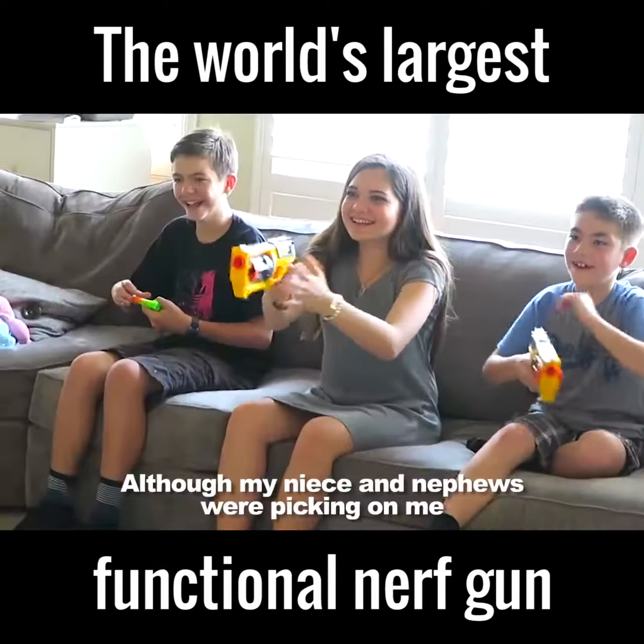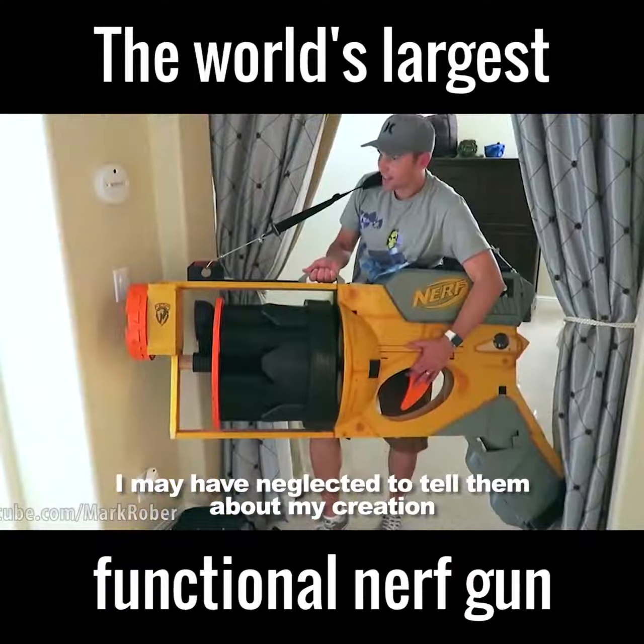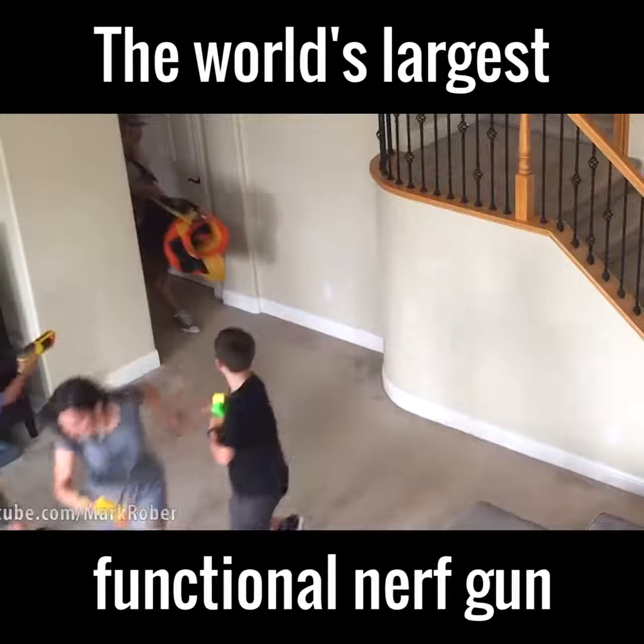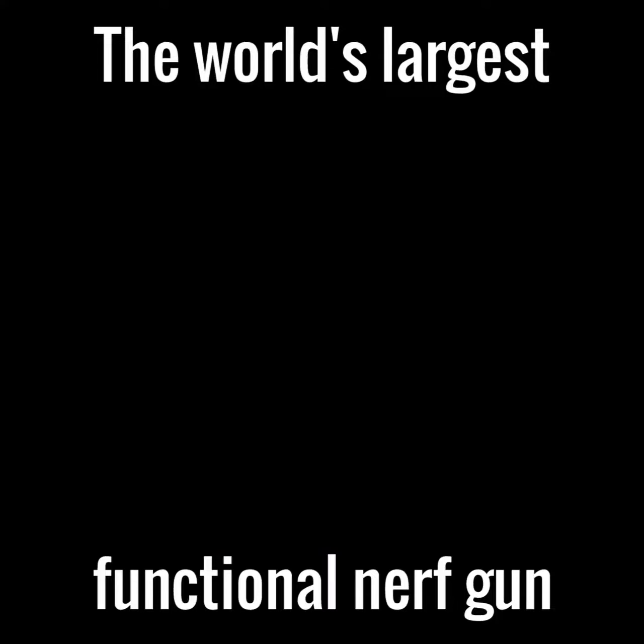My niece and nephews were picking on me. I neglected to tell them about my creation. NOOOOO!